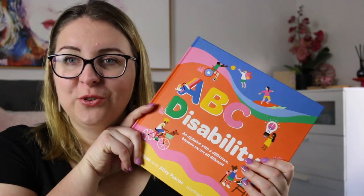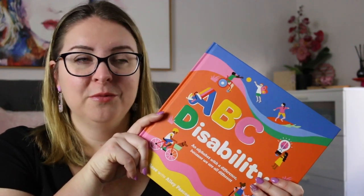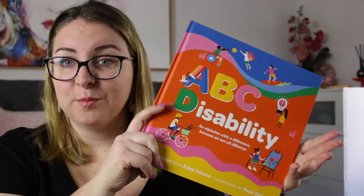So thank you very much to the publisher again for sending this to me — it was a really wonderful book to explore and I can't wait to take it into work. In the comments I would love to know if you're planning on picking up this book. Feel free to leave recommendations for other picture books that do explore disability. If you just want to let me know that you're here, feel free to leave an emoji that begins with the first letter of your name, since this is an alphabet book.